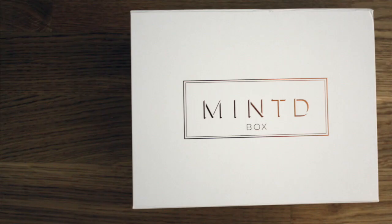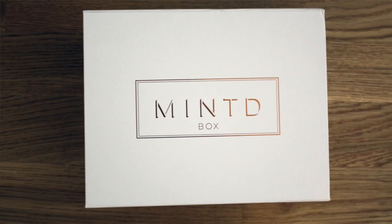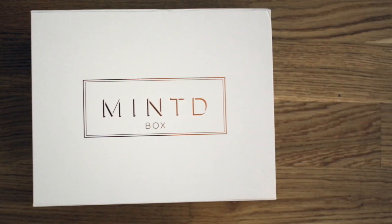This is the October box. It has a theme of 'good night', like to have a nice sleep, and it has four full size or deluxe size products in it. So we're just going to dive right in. It actually looks like this when it arrives — shiny and fancy. Very cute.